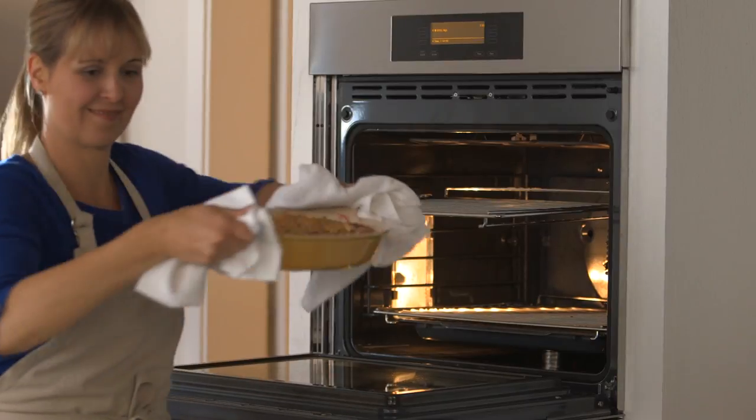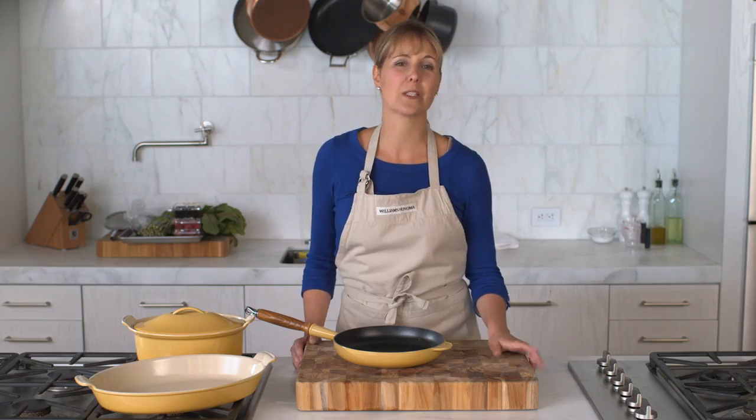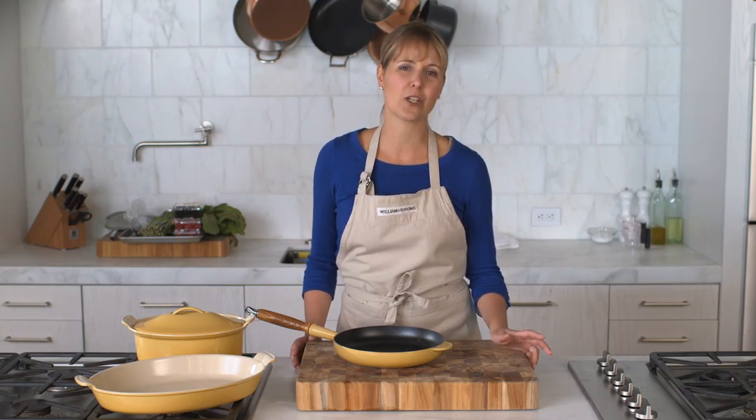But even more than that, it's important to us at Williams-Sonoma because Le Creuset was something that our founder Chuck Williams originally brought back from France over half a century ago when he first started Williams-Sonoma.